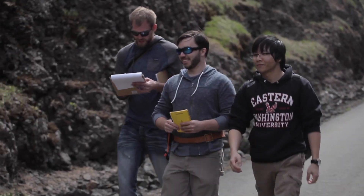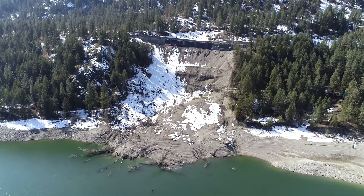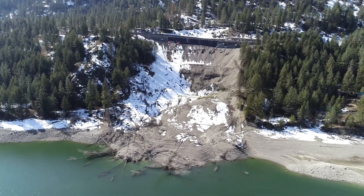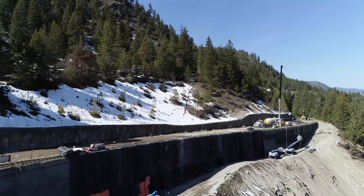Since being at Eastern in the geology program, they do a really good job of immersing you into a program that allows you to succeed on the outside. I've just been having some really great hands-on experience that you might not necessarily get at a larger university. It's been a treat for sure.